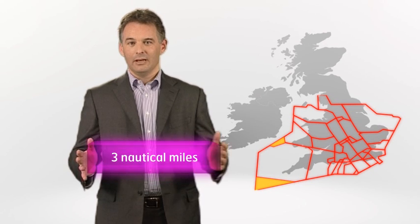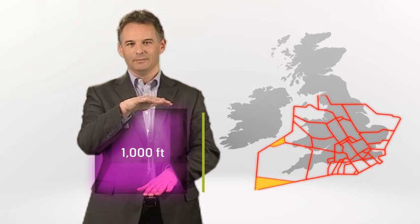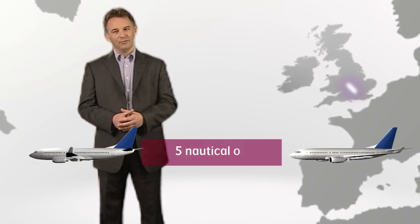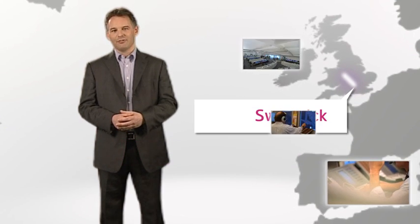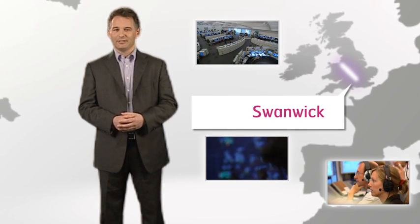In this busy area all aircraft must be separated by at least three nautical miles in front and behind and to the sides, and a thousand feet above and below. Planes taking off in this region are allocated a standard departure route before take-off. As the aircraft leaves the London area, separation is increased to five nautical miles and their progress is carefully monitored and directed by Swanwick until they reach the Scottish or Oceanic airspace.